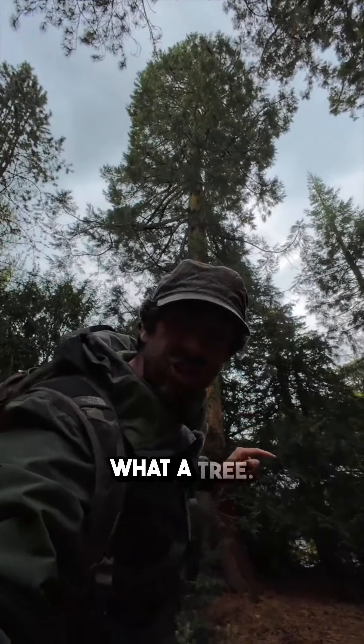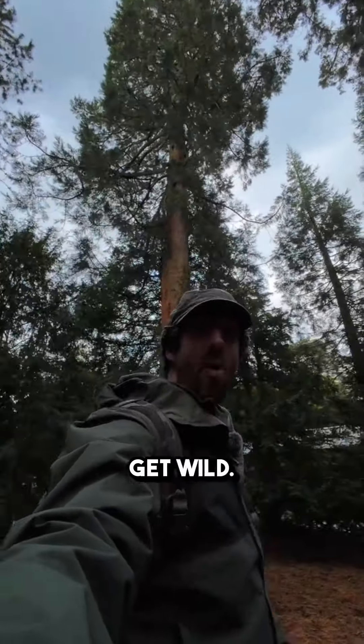Look at that. Giant redwoods — what a tree. Cheers guys, get wild.